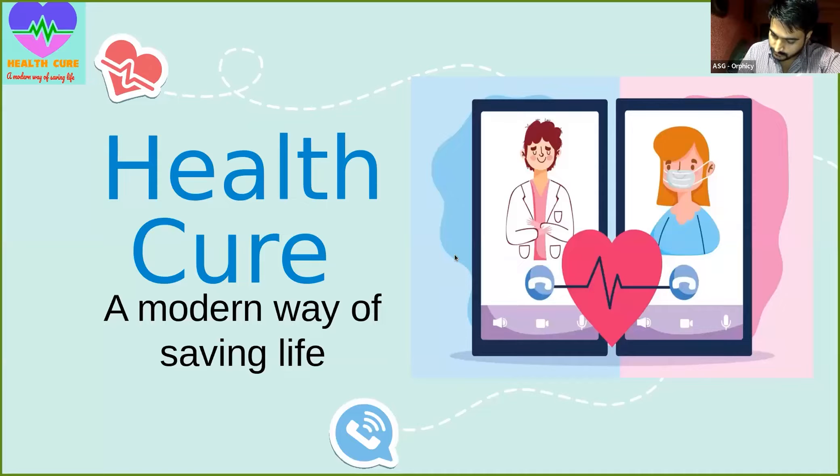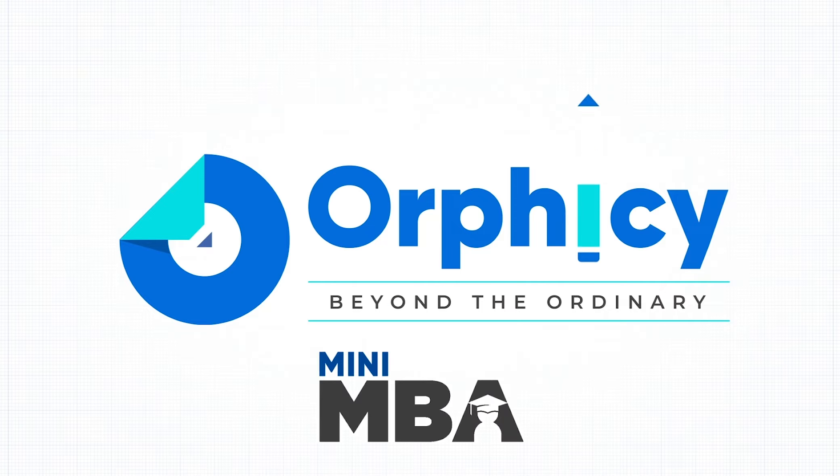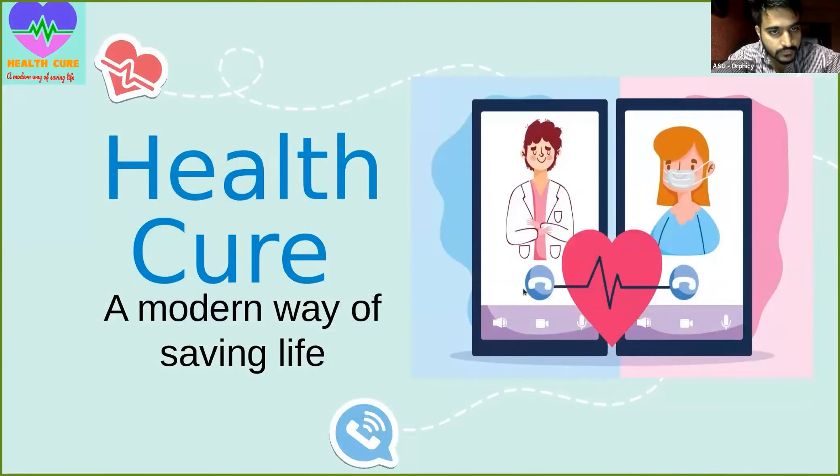Good afternoon Sharks. I am Mohit Porohit and I am here to tell you all about our new company named HealthCure. It is a modern way of saving life.